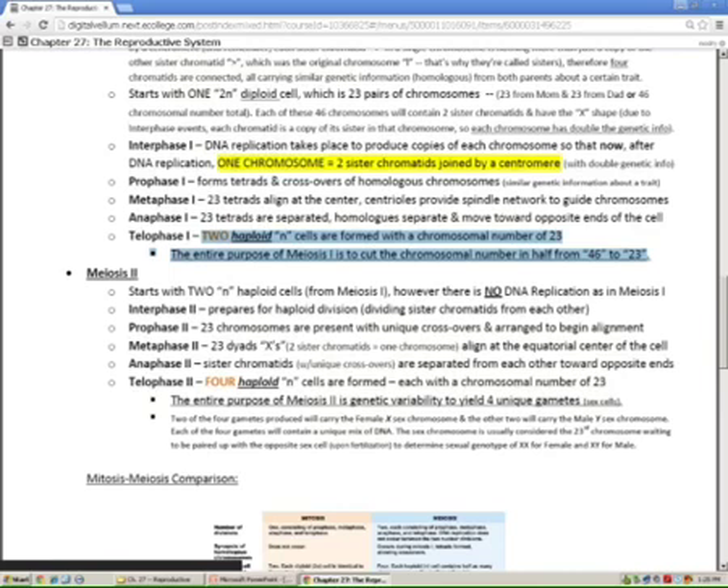23 chromosomes equals 46 chromatids — that's what can screw you up. Even though they're together right now, we think of them as 23. Only when they split do we consider them separate. That's how you get two from each haploid cell, giving you four unique gametes — four haploid cells at the end of telophase II.